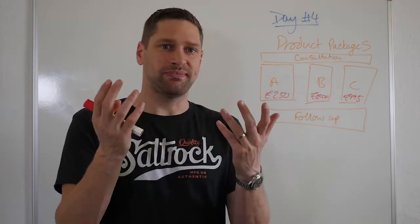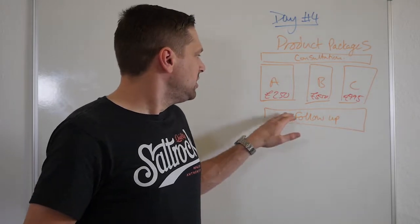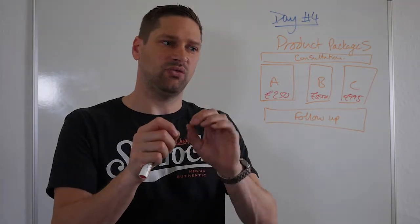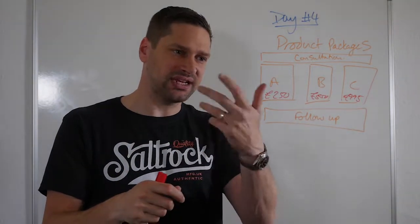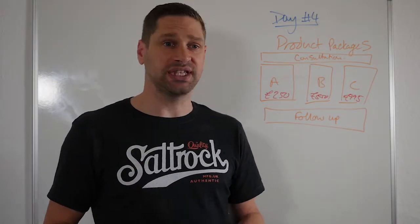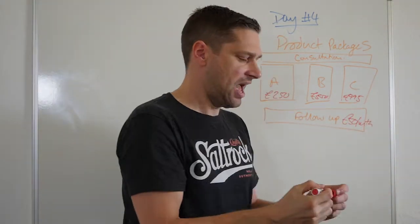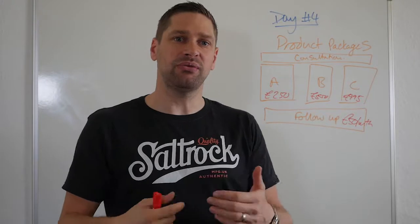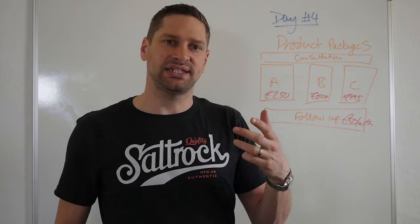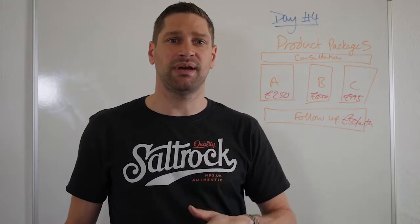They might say that's expensive, and you can then deal with those objections. You've also got to think about — a lot of people focus on that initial sale, but what comes next? Taking the web design analogy, the logical next step is support and hosting. What is your follow-up package, and how much would that be on a monthly basis? It's actually these monthly packages which are going to create a really sustainable business for you, bringing in recurring revenue as a direct debit on a regular basis.